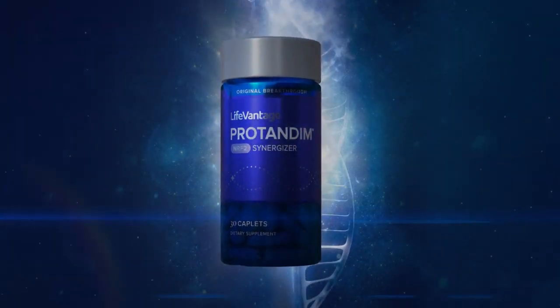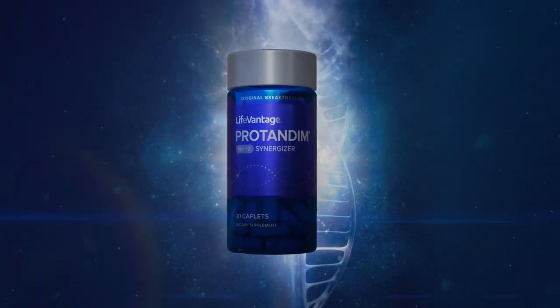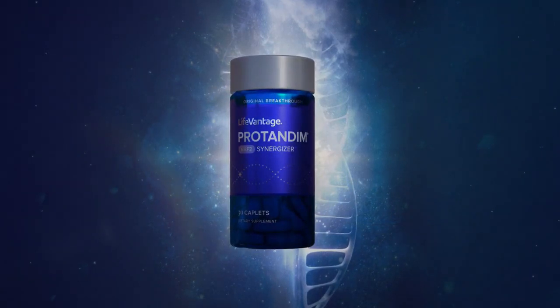Protandim NRF2 is so interesting because it was specifically designed with a specific number of ingredients and the right ratios that has been clinically shown to activate the NRF2 protein, whether or not there are these insults that NRF2 is experiencing. So ultimately it's going to go into the nucleus of the cell, flip these protective genes on, and bring our cells to a heightened state of readiness when those insults do ultimately enter the cell.